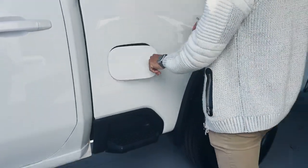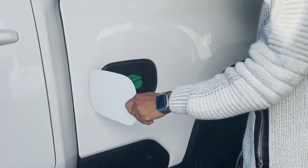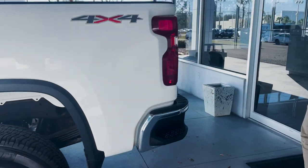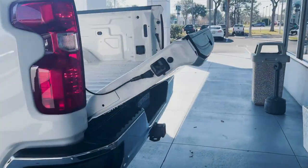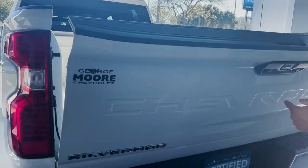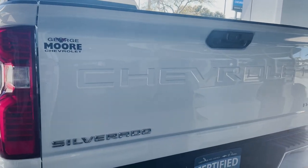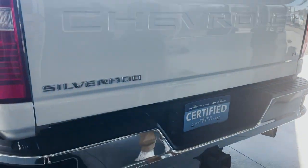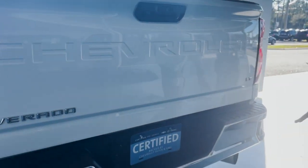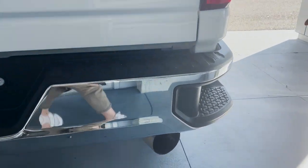There's a side step to access the back of the cab. We have an automatic let-down for the tailgate, 12 tie-down points going throughout the back, rear backup camera, towing package, Chevrolet going across the back, and rear corner steps to access the back of the bed.